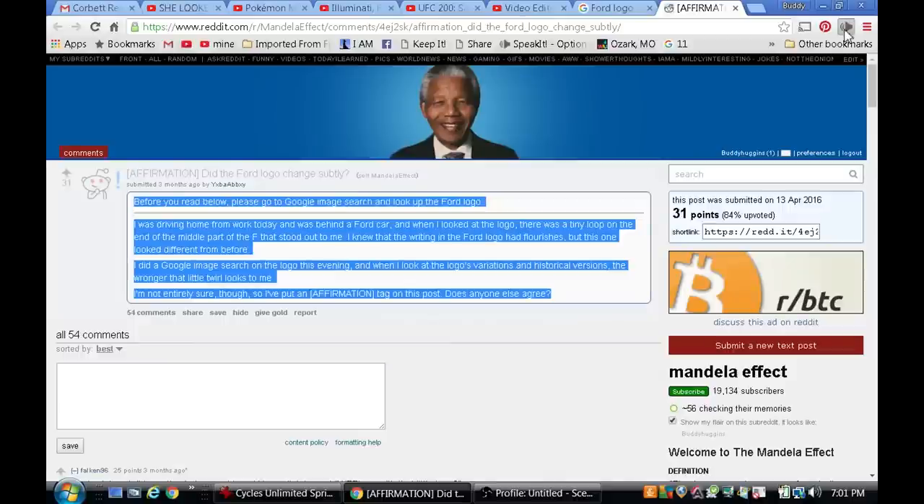I did a Google Image Search on the logo this evening, and when I look at the logo's variations and historical versions, they look wrong to me. I'm not entirely sure, though, so I have put an affirmation tag on this post. Does anyone else agree?